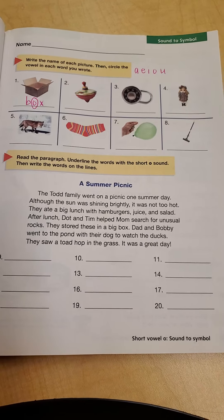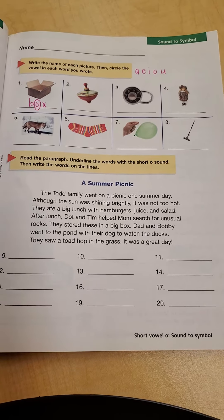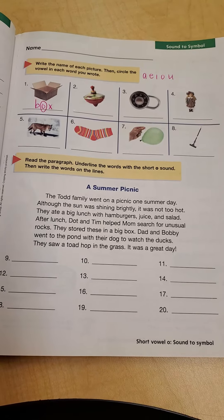At the bottom it says: read the paragraph, underline the words with the short O sound. Short O makes an AH, AH, AH sound. Then write the words on the lines.